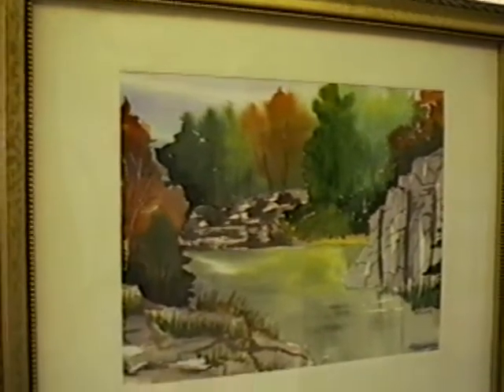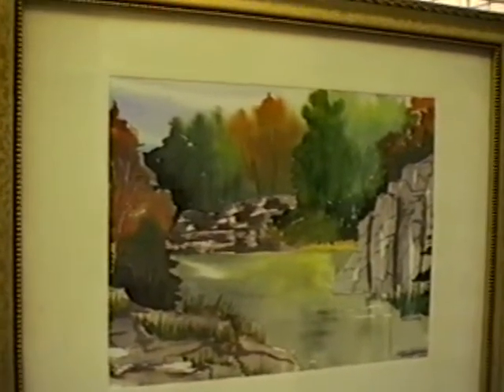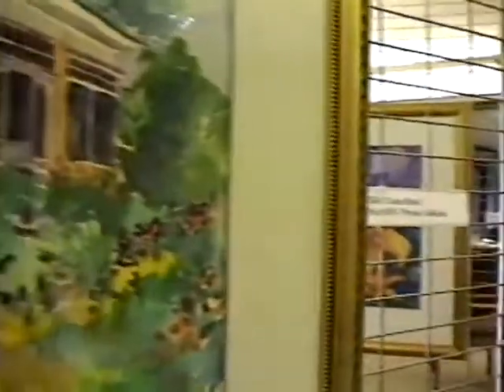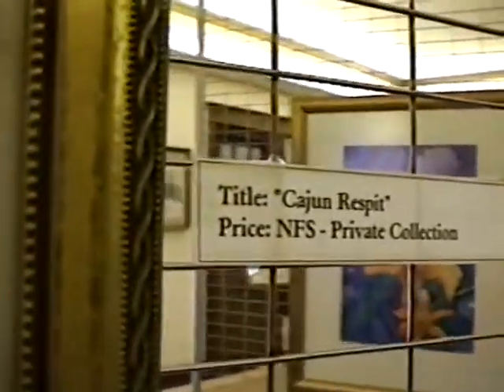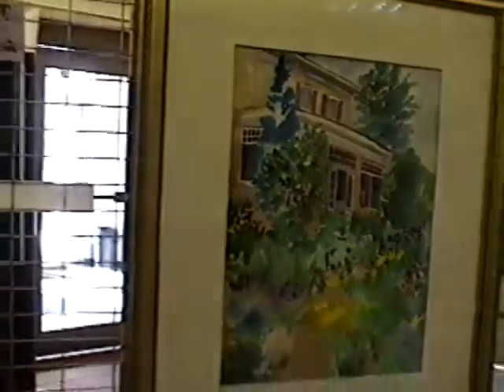So I painted that actually from memory — didn't really have a photo — but we had been there so many times as a child that it was easy, had it ingrained in my memory. Joni is a member of the Fairfield Art Association and is serving as a board member, so we're glad to have her. This painting — I thought I recognized it from a class I was taking, but it's one of those pictures that maybe looks familiar to everybody.